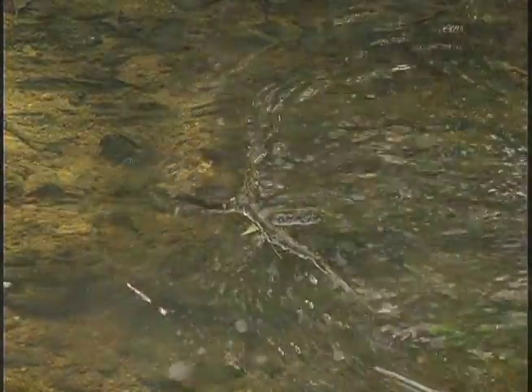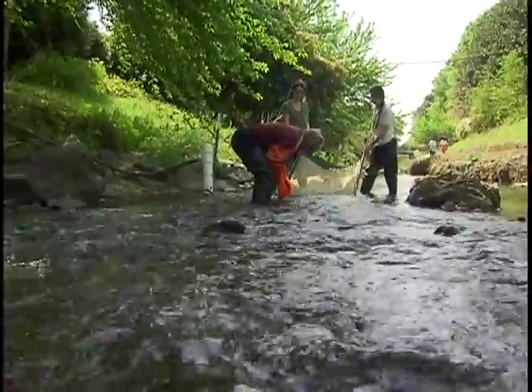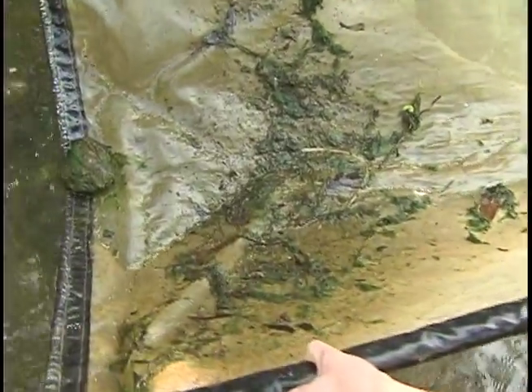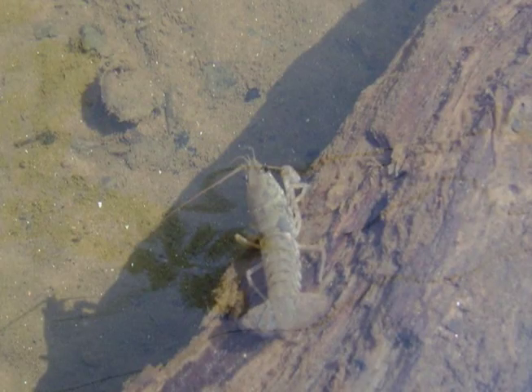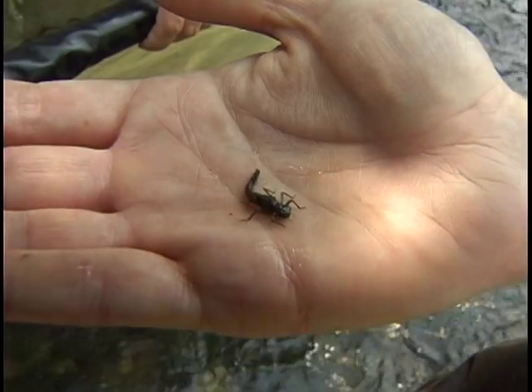Another way to measure water quality is seeing what creatures are living in our creeks. Staff calls this bugging and fishing. The bugs are officially known as benthic macroinvertebrates. Benthic refers to the sediment at the bottom of the creek, macro means big enough to be seen without a microscope, and invertebrate means it doesn't have a backbone. Benthic macroinvertebrates include crayfish, freshwater mussels, and a whole bunch of water-loving bugs like dragonflies.